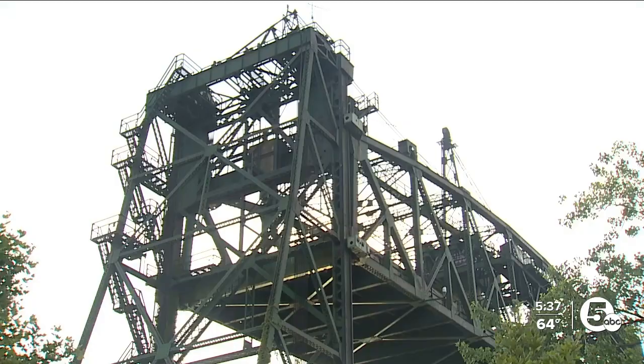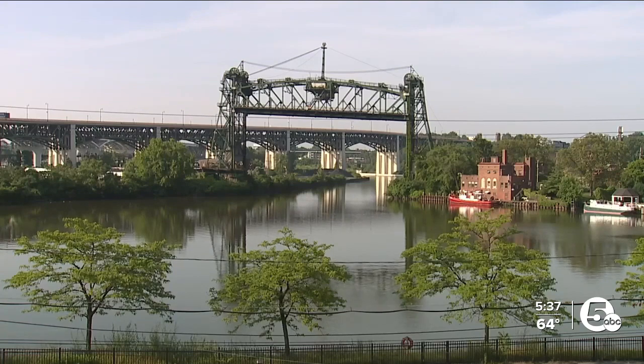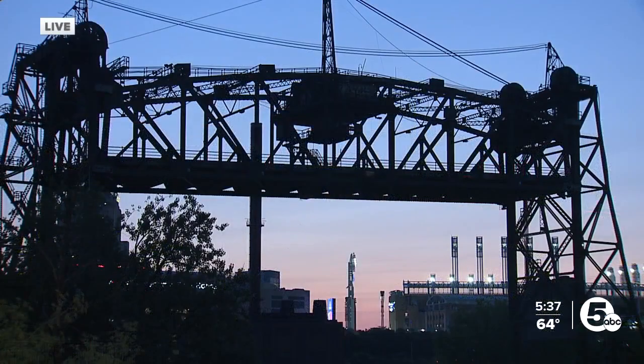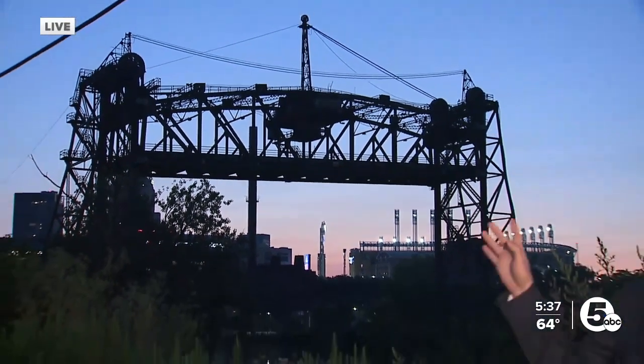There are probably good intentions of saving pieces of the bridge or repurposing them. Here's a live look at the Eagle Avenue Bridge — the silhouette of it across from Progressive Field. Although it has not been used in 20 years, there is still big conversation and debate over what should happen next. City leaders want you to weigh in: there is a survey where you can share your input at News5Cleveland.com or the News 5 Cleveland app.